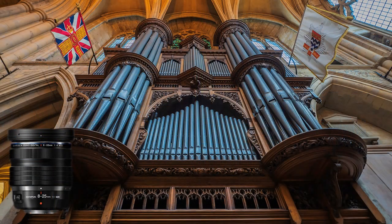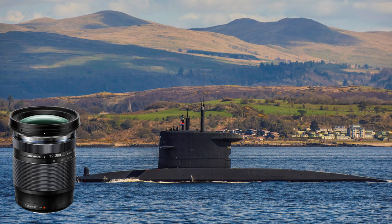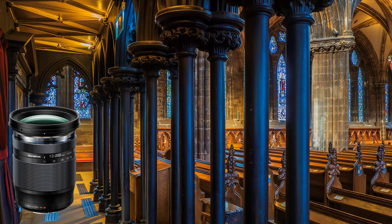I found the 8-25 wide-angle zoom more versatile than the 7-14 Pro. The 12-200 is very useful at telephoto for getting in close. Both are less expensive, and I find the images are acceptable for publication.